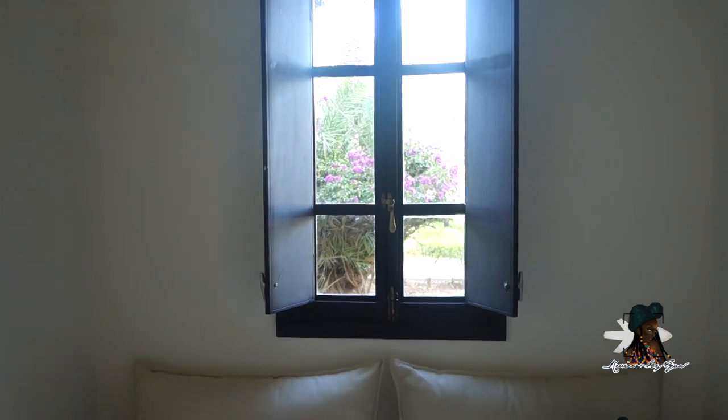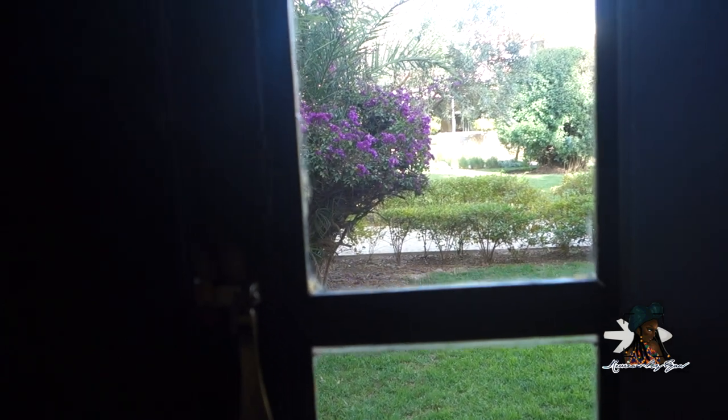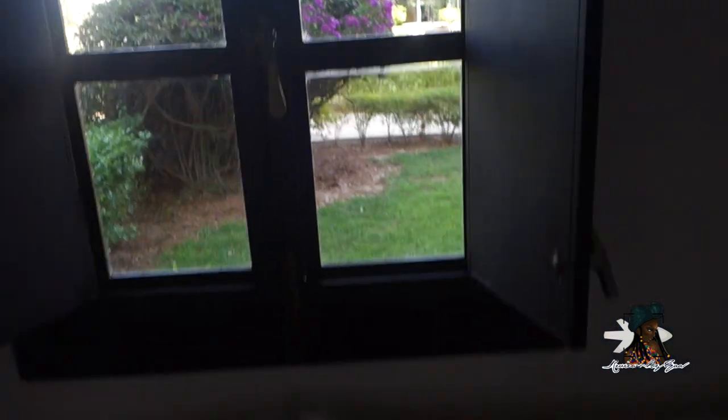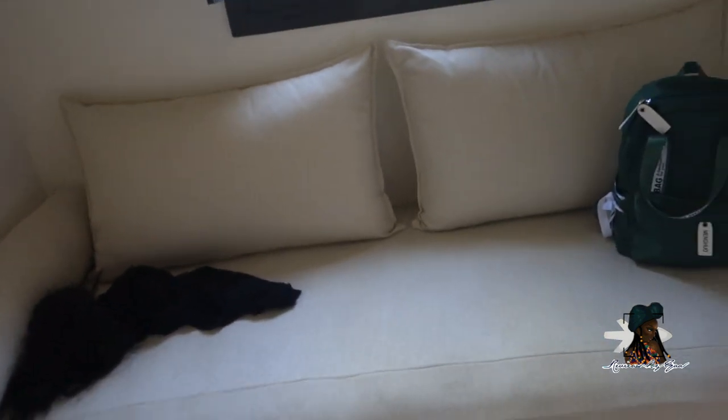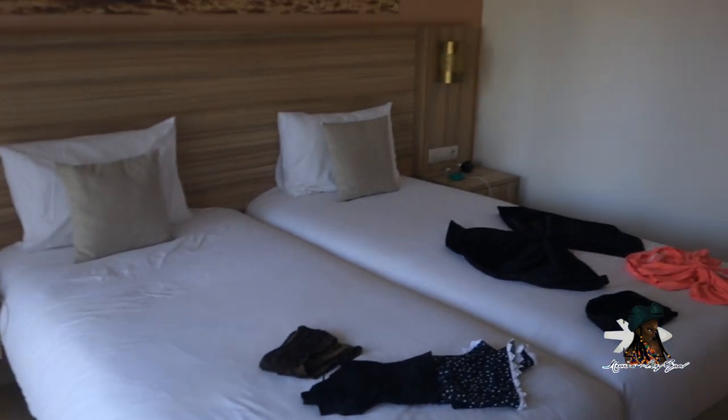I love the windows — just the style of them. At night you shut them and put the lock in, that's how they work. I love the greenery we can see from our room. There's a sofa area and we just kind of line our shoes up there.